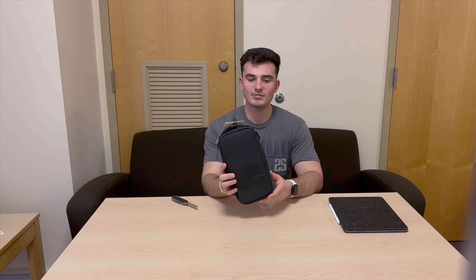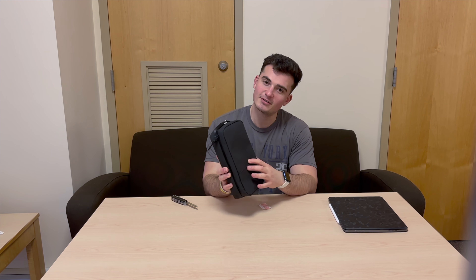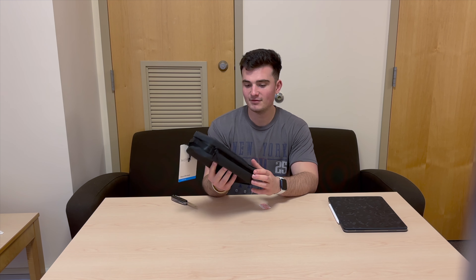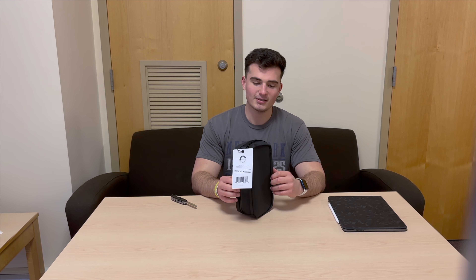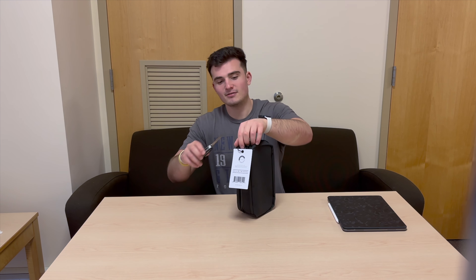Taking a quick look, you can see it's quite big but not too big. The whole bag has this waterproof tarpaulin material that most Nomadic products have. I have quite a few Nomadic accessories and bags at this point.